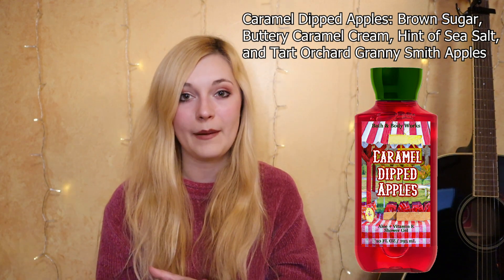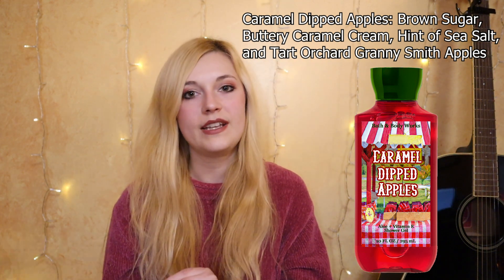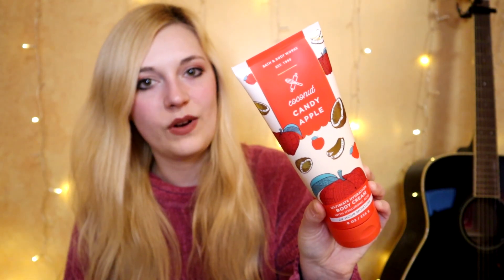Caramel Dipped Apples would have fragrance notes of brown sugar buttery caramel cream, a hint of sea salt, and tart orchard Granny Smith apples. It's important that it's a Granny Smith apple for two reasons: first, they have a firmness and retain their quality better when making caramel apples; second, Granny Smiths are much more tart than regular red apples, so the tartness pairs really well with that salty-sweet caramel cream. The closest fragrance I can think of that it would smell like is Coconut Candy Apple from fall 2021 — it does translate almost as a caramel apple scent, but the coconut makes it a little more summery into fall than a pure autumnal scent.